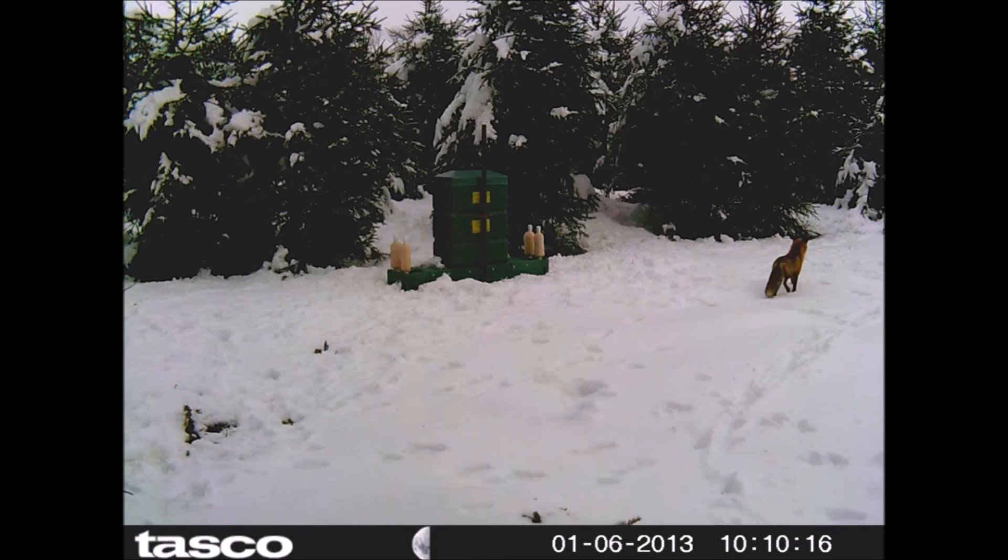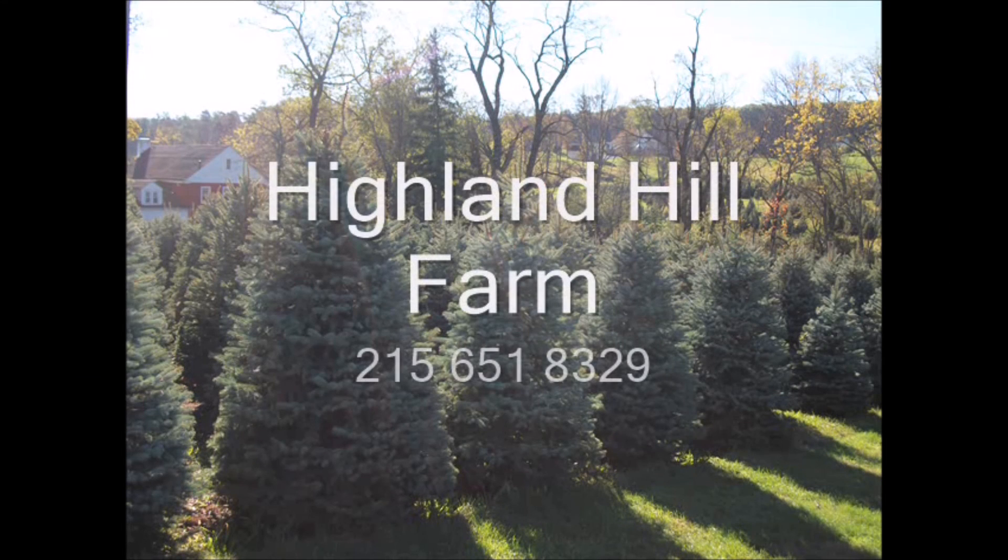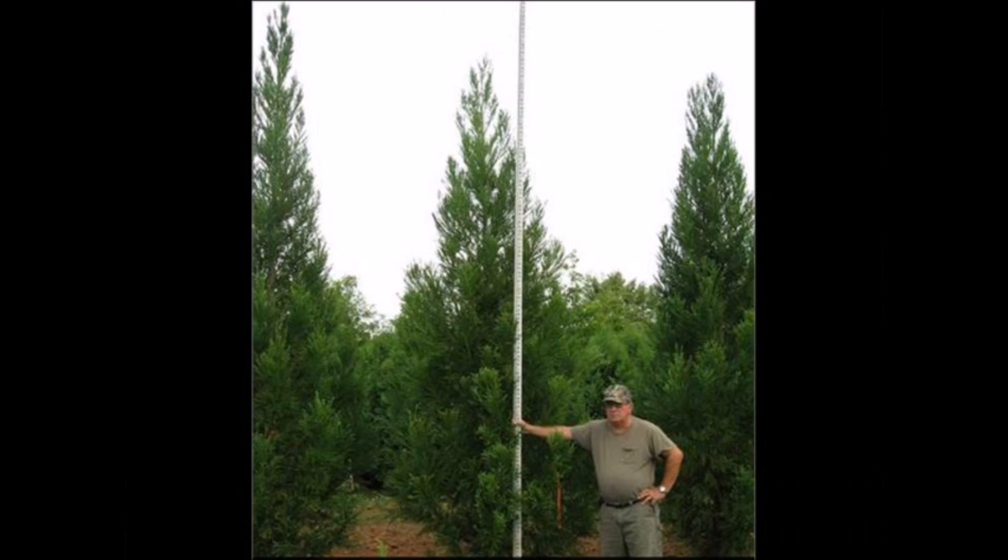But you do have to have a hunting license. At Highland Hill Farm we raise over 200 different varieties of trees and shrubs. We grow and sell screening and buffering trees for privacy and sound barriers.